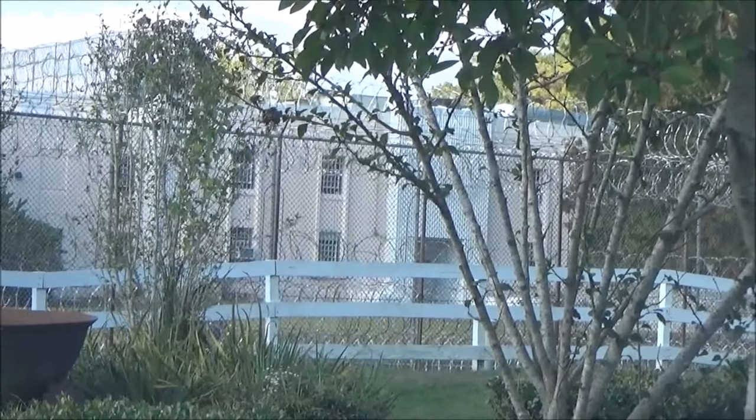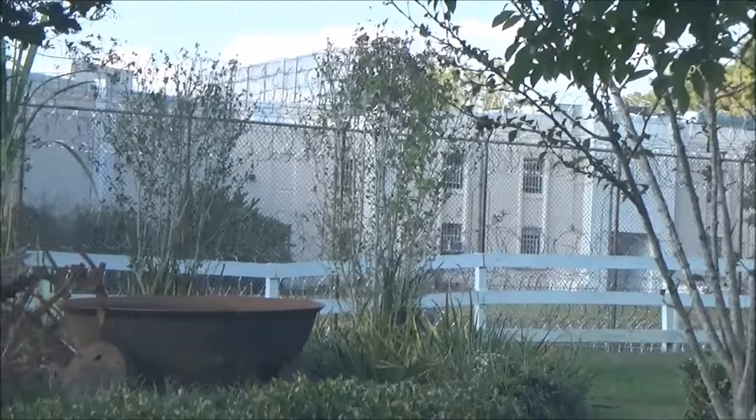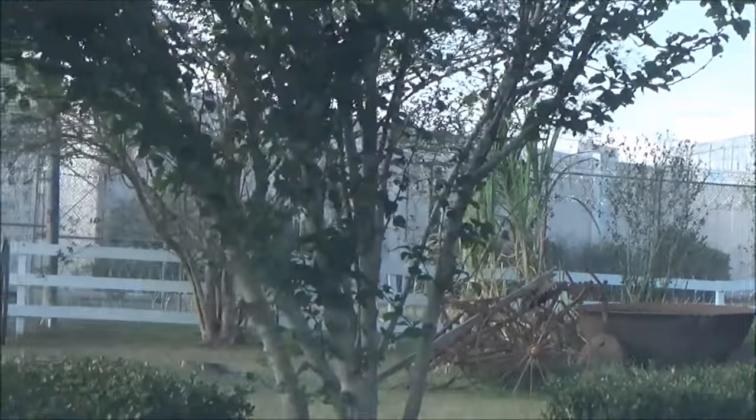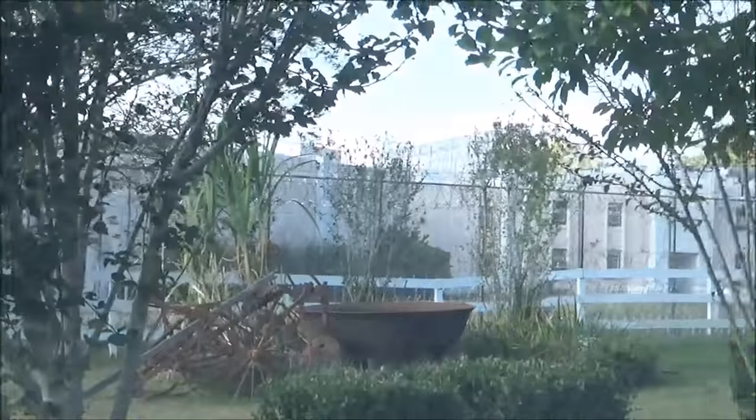Oh look at that, and the prison is just right there, right next to the museum. There's actually inmates hauling in stock into the gift shop of the museum. This is crazy.